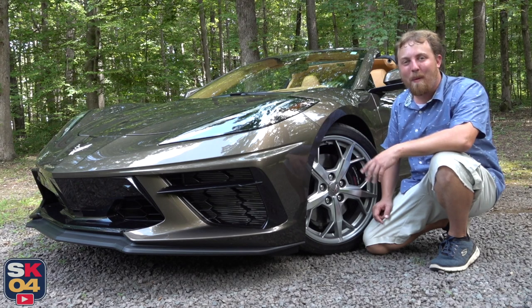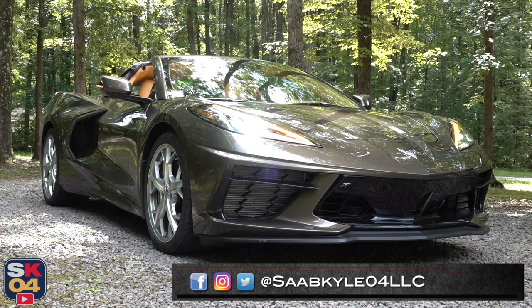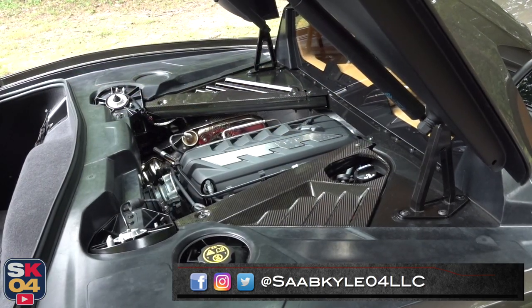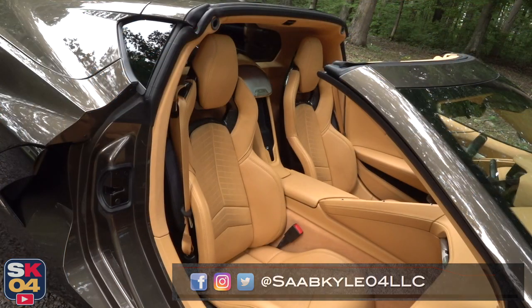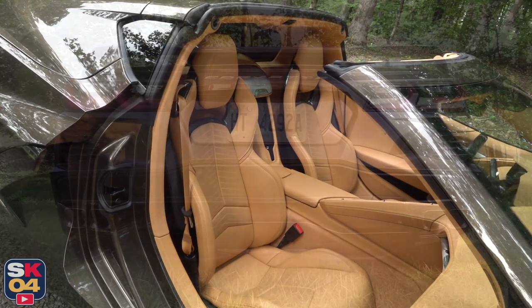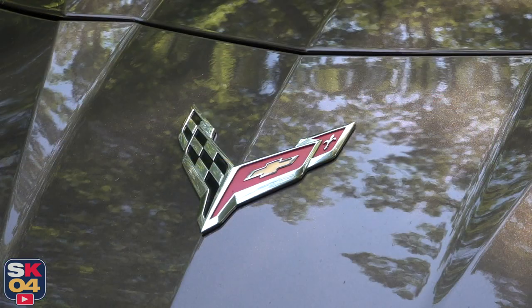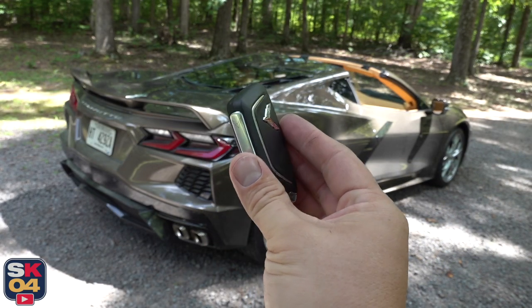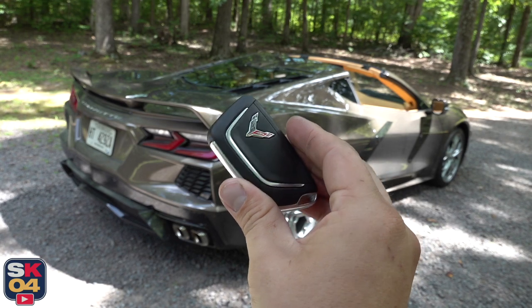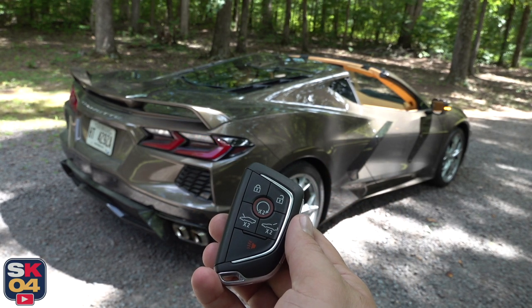Hey everyone, how's it going? Thanks so much for tuning in. In today's video we have an awesome opportunity to take an in-depth look at the all-new mid-engine 8th generation Chevrolet Corvette. As with all of my reviews, I'll be covering all of the ins and outs of the car from powertrain and performance to pricing and options, interior features, how it drives, and of course plenty of sound clips. So without further ado, let's go ahead and hop on in, start her up and let her run.